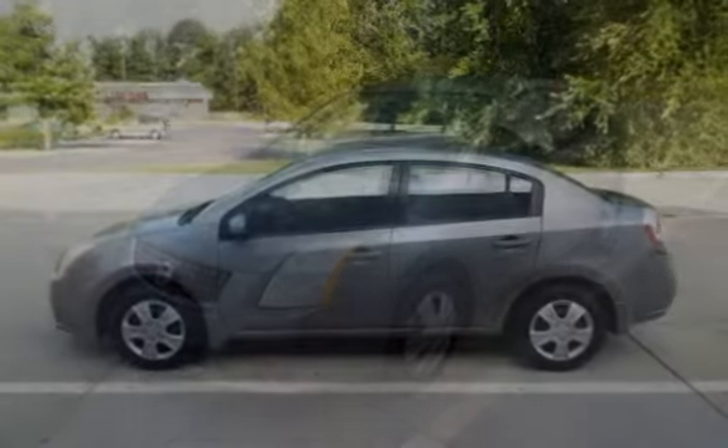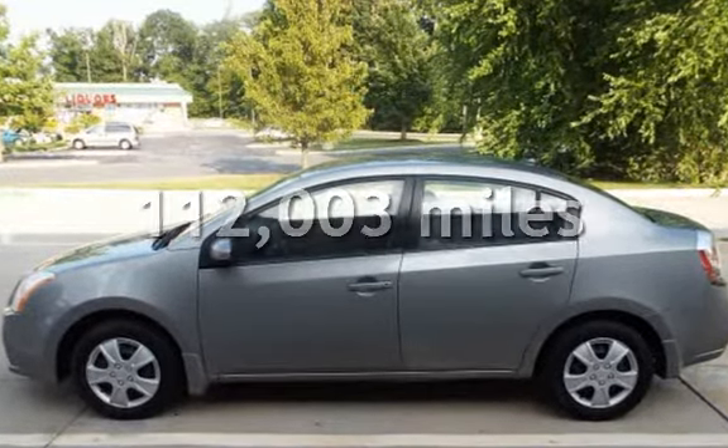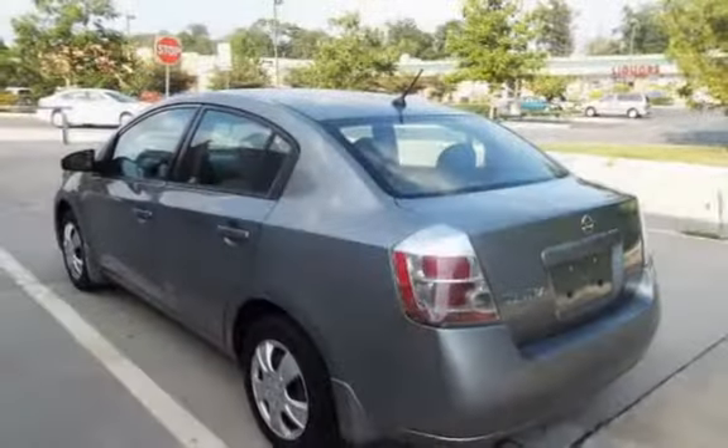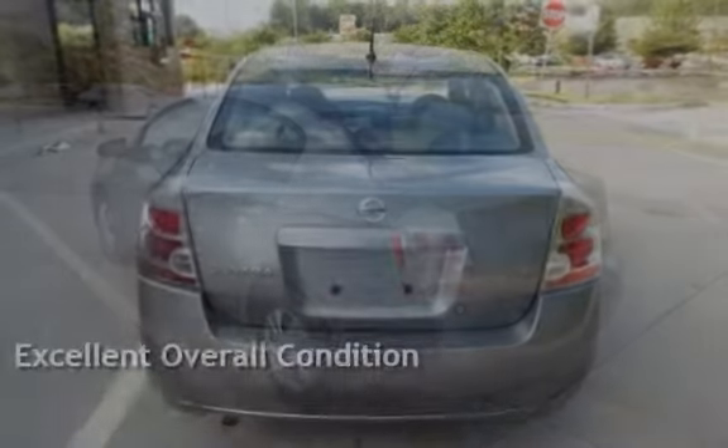Presenting a preowned 2008 Nissan Sentra 2.0. This four-door sedan has a four-cylinder, two-liter i4 engine, with front-wheel drive and an automatic transmission.